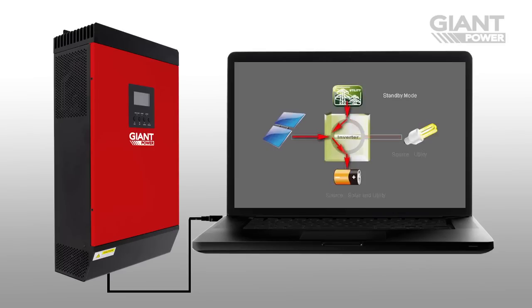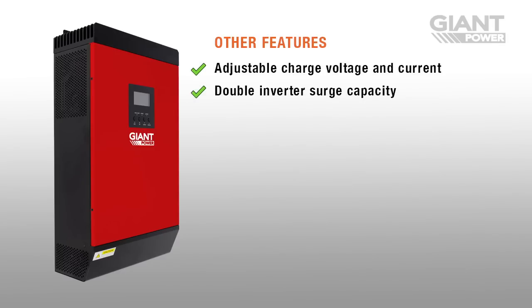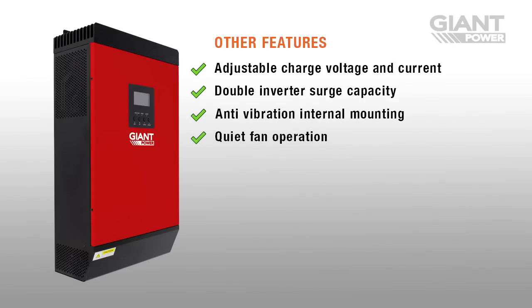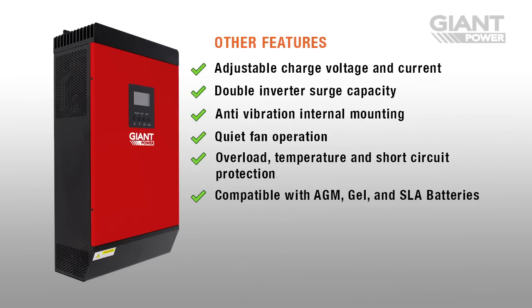You can also use the software to change system settings and program the unit to meet your specific requirements. Other key features include adjustable charge voltage and current, double inverter surge capacity, anti-vibration internal mounting, quiet fan operation, overload, temperature and short circuit protection, compatible with AGM, gel and SLA batteries, lightweight, cold start function, and wall mountable.